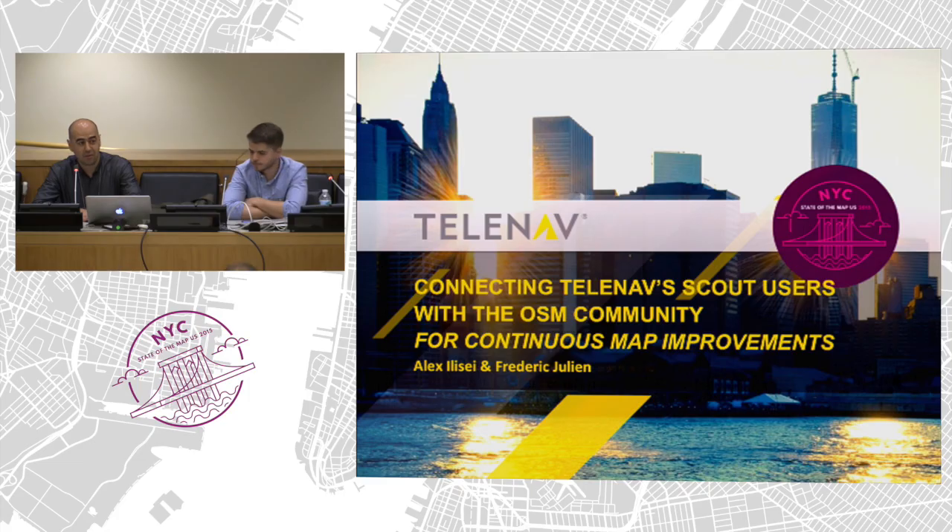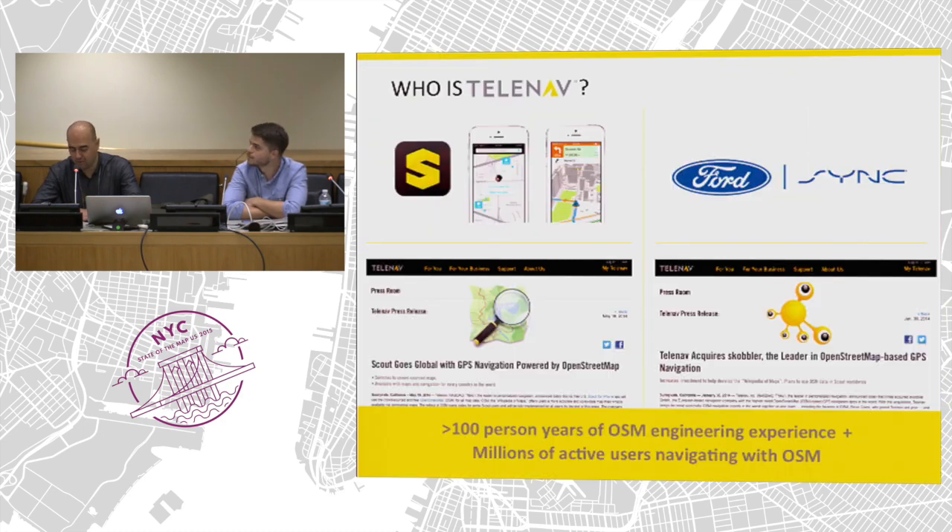There are quite a few people from TeleNav here, but I'll still give a very brief overview. TeleNav was founded in 1999 and has been operating in the navigation, car navigation space and LBS world. Over the years, TeleNav has served millions of consumers. We have a Scout product available on the App Store on Android and iOS, but we also have a number of in-car embedded navigation solutions. A well-known example is with Ford Sync, and there are actually multiple products that we deliver to Ford.